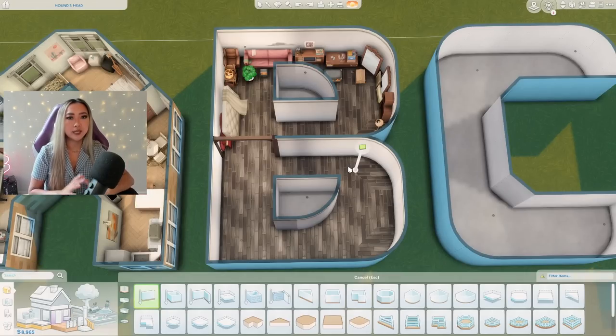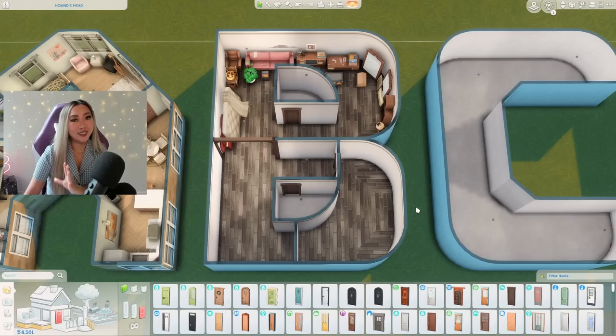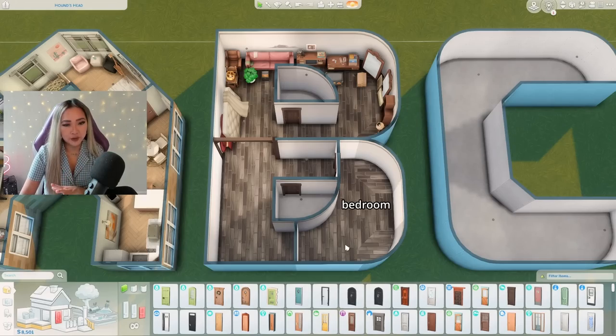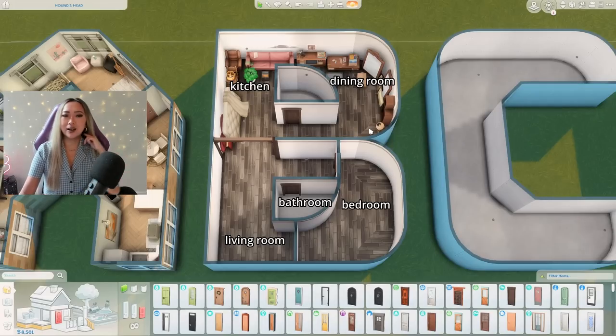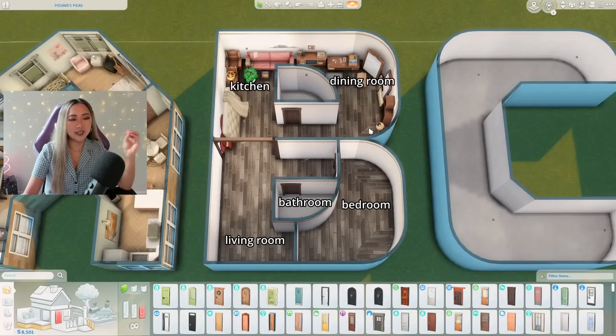This is going to be basement themed but I still want it to be a fully functional home, so I'm thinking I should make this like a basement suite. This is going to be the bedroom with the hallway leading up to it, this is going to be a bathroom, this tiny little thing here is the living room, this corner is the kitchen, and around this rounded edge is going to be the dining room.